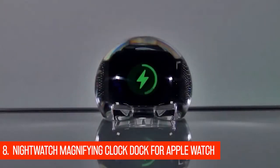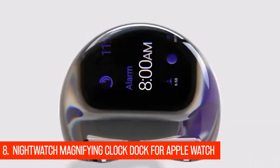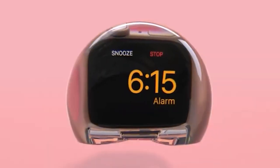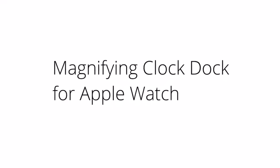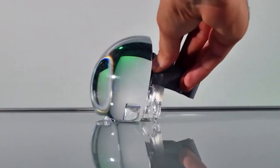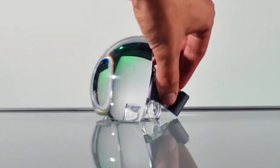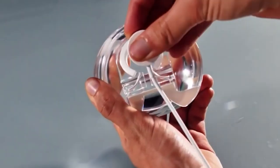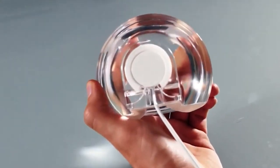At number 8, Nightwatch Magnifying Clock Dock for Apple Watch. Not all tech needs to come with wires and buttons. This Nightwatch orb is just a piece of glass that magnifies an Apple Watch's display to effectively turn it into an alarm clock for your bedside table. Pretty, huh? There's a slot in the back that holds the watch's MagSafe charger, and tapping the surface of the orb will wake up the watch screen so you can see the time. Plus, the shape of the Nightwatch amplifies the sound to transform your watch into an effective alarm clock.